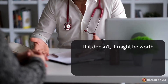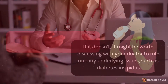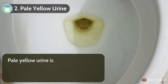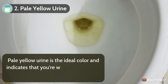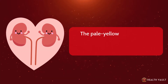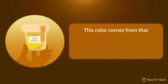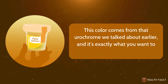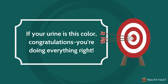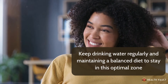If it doesn't improve, it might be worth discussing with your doctor to rule out any underlying issues, such as diabetes insipidus, a condition that affects your body's ability to regulate fluids. Number two: pale yellow urine. Pale yellow urine is the ideal color and indicates that you're well hydrated and your kidneys are functioning properly. The pale yellow shade means there's a healthy balance of water and waste products in your urine, from the urochrome pigment. If your urine is this color, congratulations — you're doing everything right. Keep drinking water regularly and maintain a balanced diet to stay in this optimal zone.